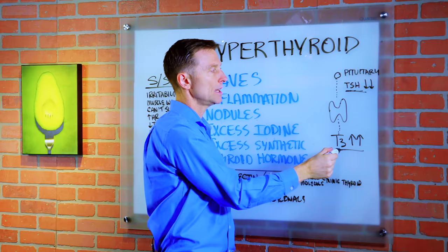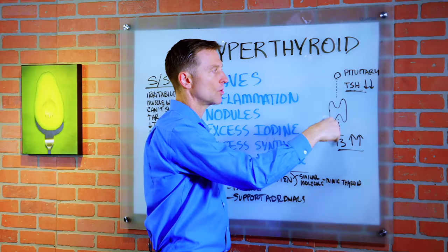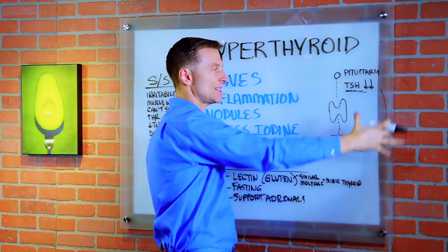So if this hormone is high, it'll turn this off and it'll actually be low. But if it's low, there's no turnoff switch, so it keeps producing more and more. There's a feedback loop here, and there are definitely some problems within the receptors and the feedback loop.